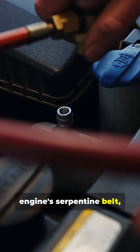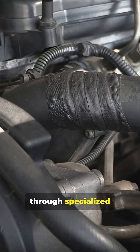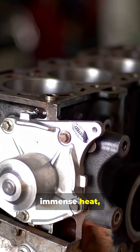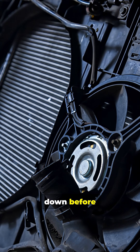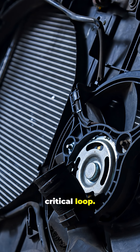Driven by the engine's serpentine belt, its internal impeller spins, pushing coolant through specialized passages in the engine block. This fluid absorbs immense heat, then travels to the radiator to cool down before returning for another cycle. It's a constant, critical loop.